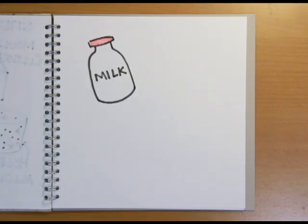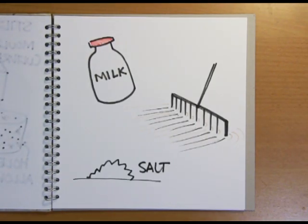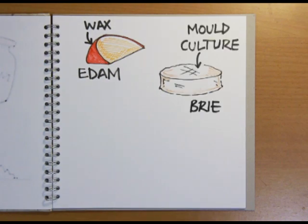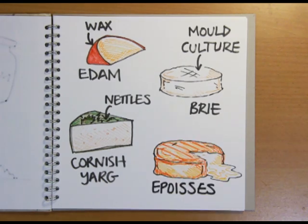There are many more alterations and additions to the basic cheesemaking process, as many as there are varieties of cheese. The type of milk, how the curds are cut, how much salt is added, where and how long the cheese is aged — all impact on flavour and texture. Some cheeses are covered in wax, like Edam, or sprayed with a mould culture, like brie and camembert, wrapped in nettle leaves, like Cornish Yarg, or even bathed in alcohol, which gives the orange rind and pungent smell of époisse.